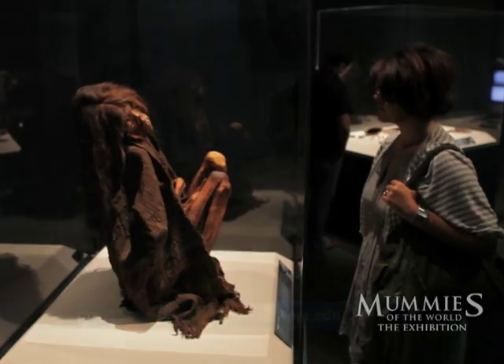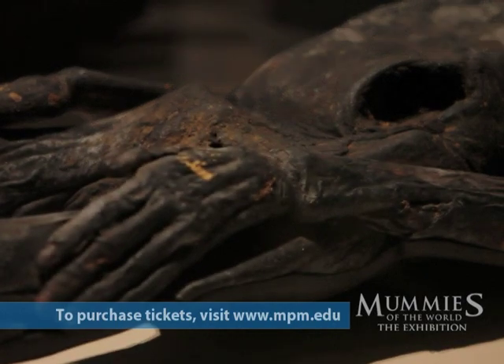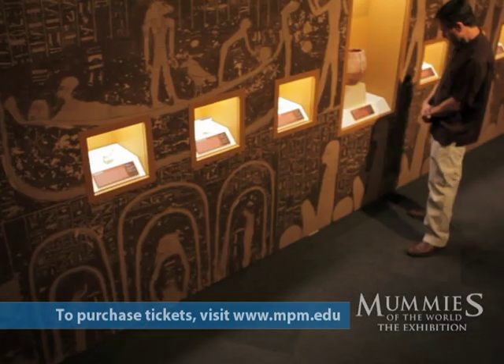These are real mummies, real science, real people. We have real human beings whose hearts may no longer be beating, but they're still real people. We use real science to study them and tell their real stories.